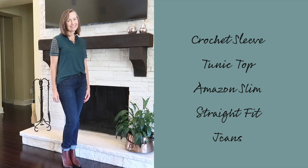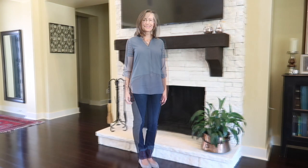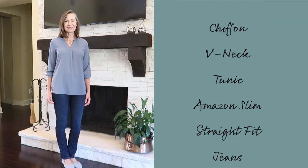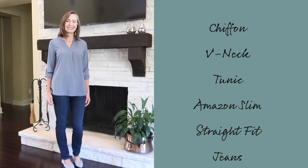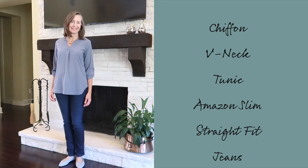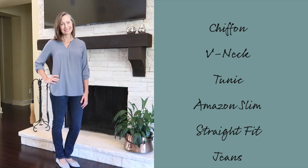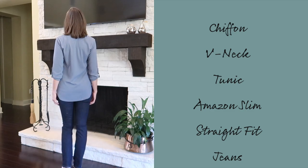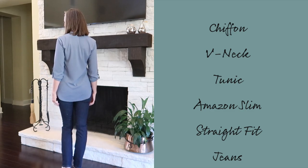My fourth core piece is a chiffon v-neck tunic, also from Amazon, with that tab sleeve detail I love. I adore tunics — I'm pretty much sticking to them for fall tops. I love the length because it looks elegant when you don't feel like tucking in, and they're perfect for those of us who like a little extra coverage.